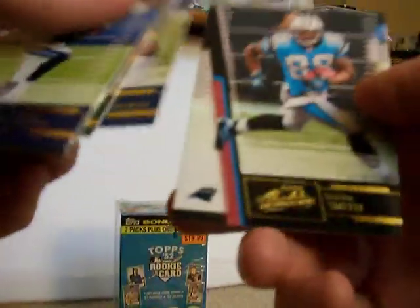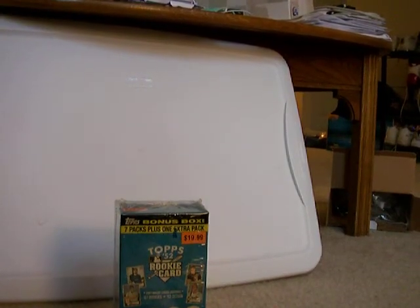Donte Stallworth and Steve Smith. Thanks for watching — I'll come back and do this baseball box. That's the end of it.